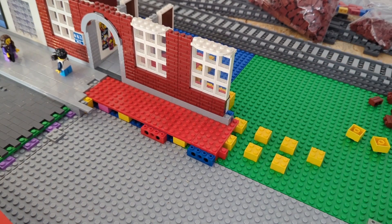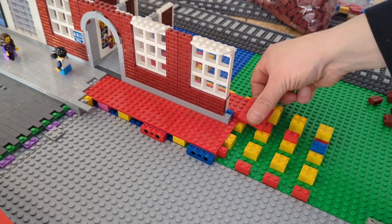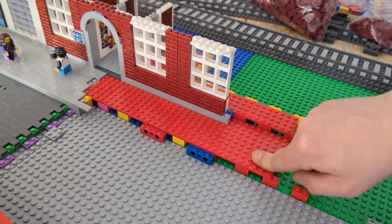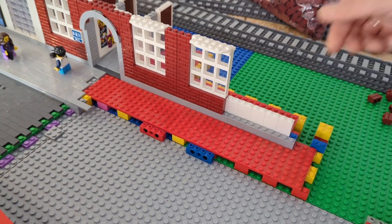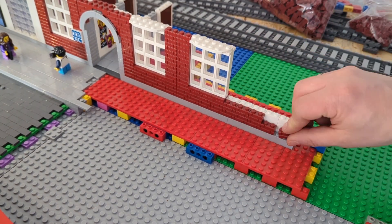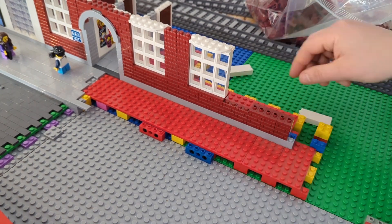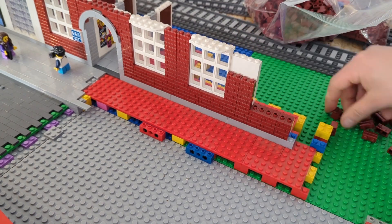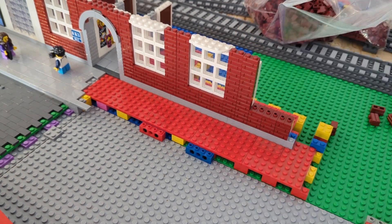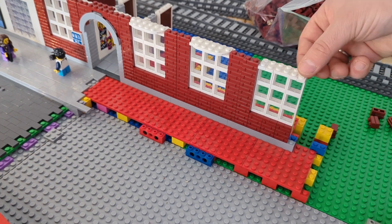On the German channel I did all the inside stuff of that building just today. So if you want to watch it and you don't have problems with the German language — or just want to watch and not understand any word — just go to the German channel, it's called Brick World without the 'international' suffix.